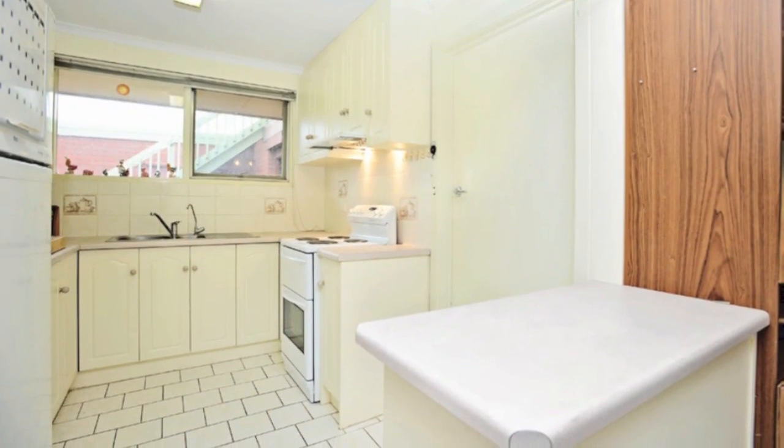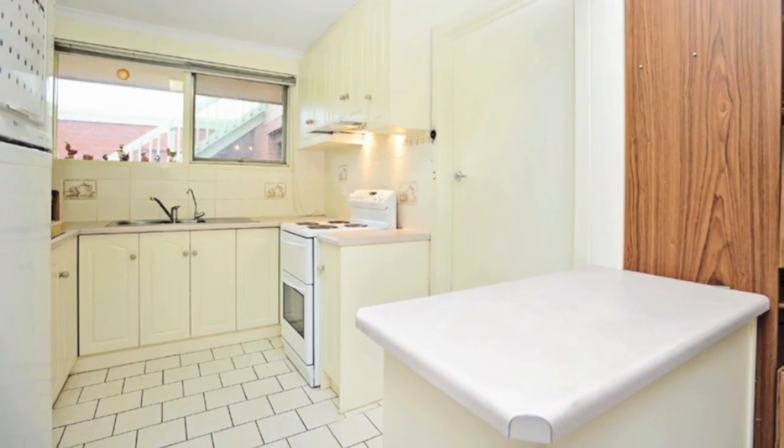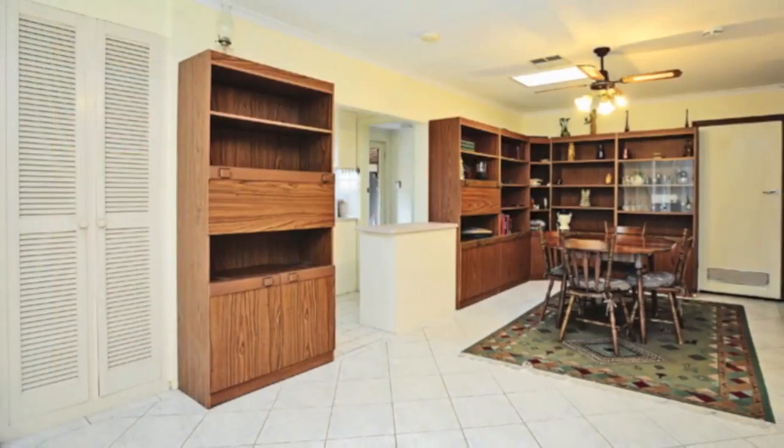The kitchen has been updated and has made clever use of space to provide plenty of cupboards, and it adjoins a large dining room.